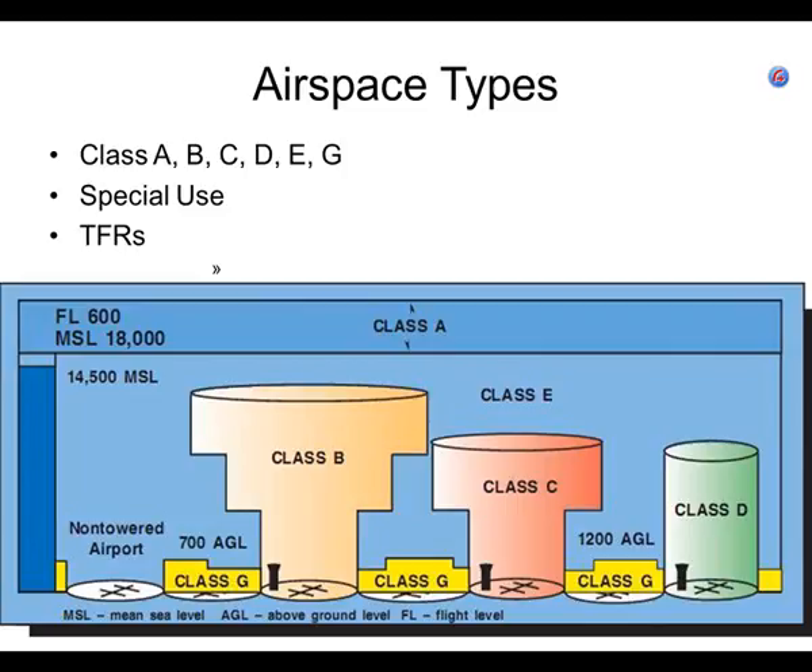We're going to talk about the classes of airspace, special use airspace — which I think are the most interesting — and then of course the dreaded temporary flight restrictions. TFR stands for temporary flight restriction. This diagram is a very basic outline of class A, B, C, D, E, and G airspace.